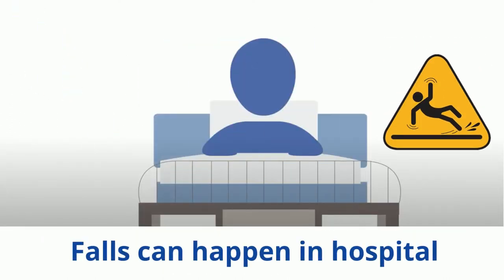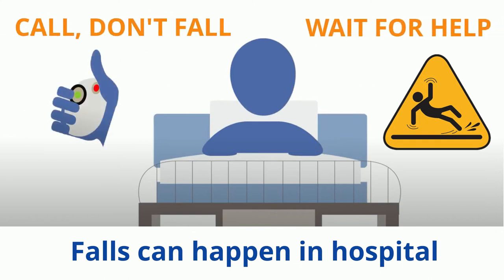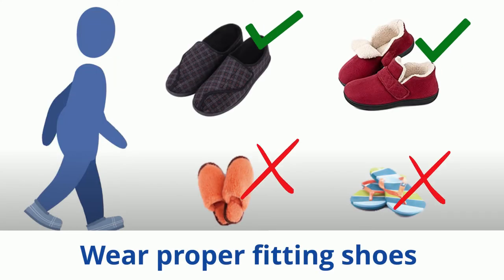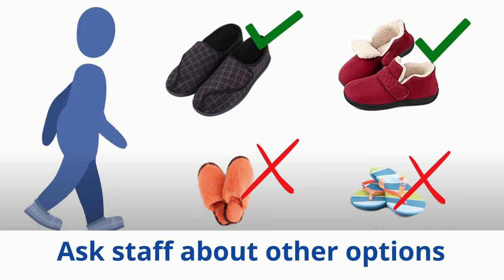Falls can happen in hospital when you are feeling sick or taking certain medications. If you need help moving or walking, please ask the staff and wait for their assistance. Take time when you get up from bed and let staff know if you feel sick or unsteady. Wear comfortable non-slip shoes or slippers. If you are unable to wear or do not have such footwear, speak to staff about other options.